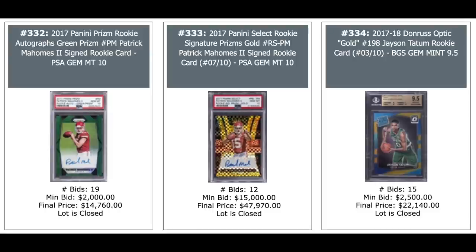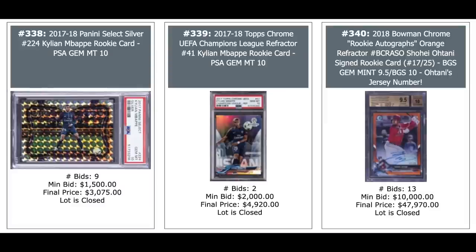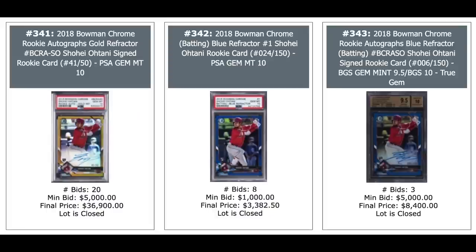More Mahomes. And on the right is actually a Jayson Tatum 2017 Donruss Optic Gold out of 10,000 — $22,000 plus for the Jayson Tatum. Donovan Mitchell on the left, one-of-one, $17,000. Another Jayson Tatum in the middle, $29,000. And Donovan Mitchell out of 99, National Treasures patch rookie, $21,000. Kylian Mbappe 2017 Select Silver Prism, $10,000, $3,000. Kylian Mbappe Topps Chrome Refractor rookie in a 10,000, $5,000. Ohtani Bowman Chrome Orange Refractor rookie out of 48,000, $5,000. More Otanis — these are all 2018 Bowman Chrome — gold auto out of 50,000 on the left, $37,000.